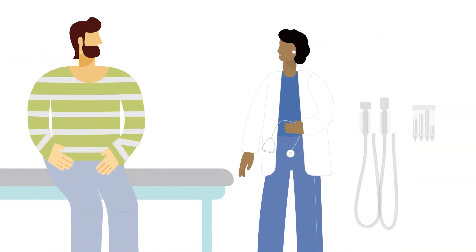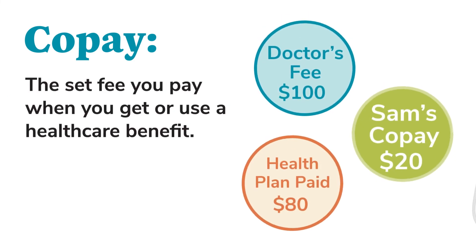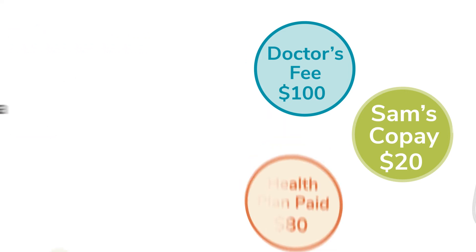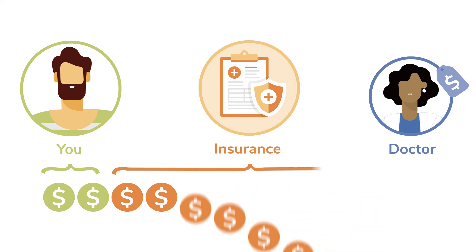A week after his surgery, Sam went to see his doctor for a follow-up visit. For this visit, he only had to pay a co-pay. Many people confuse coinsurance and co-pay. They're very similar, but with a co-pay, you pay a set dollar amount for a health care benefit, rather than a percent of the total cost. On Sam's plan, he has a co-pay of $20 for each visit to his doctor. So when the doctor charged him $100 to check his leg, Sam paid $20 and his health plan paid the rest.